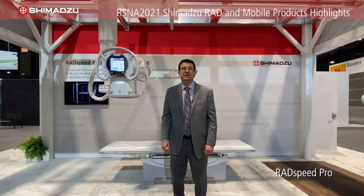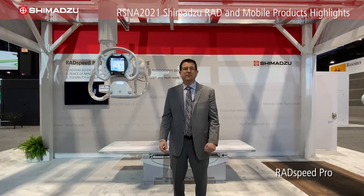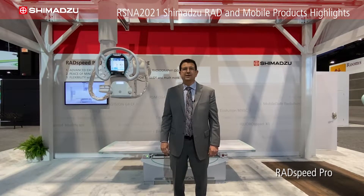RADSpeed Pro is a system that's been installed in many hospitals and clinics worldwide. It has a foundation of reliability and durability, just like all other Shimatsu products. But this year we're highlighting something very special.